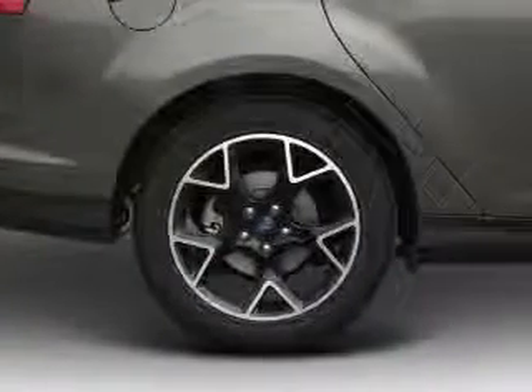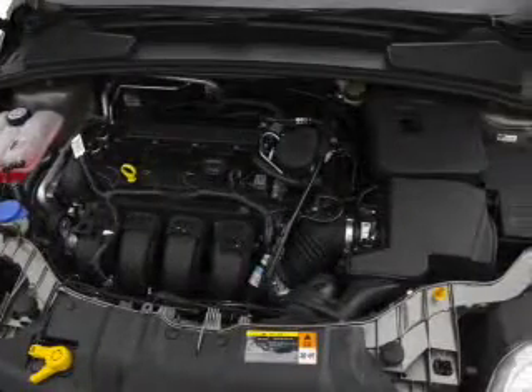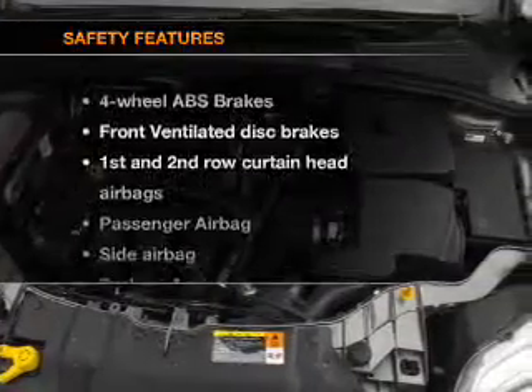Air conditioning, power door locks, power windows, power steering, power mirrors, and AM-FM stereo with a CD player. If safety is a high priority,